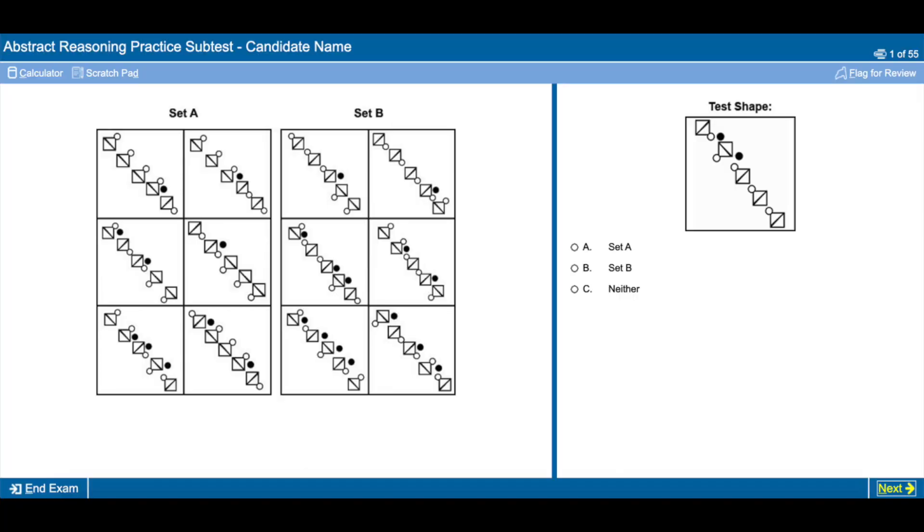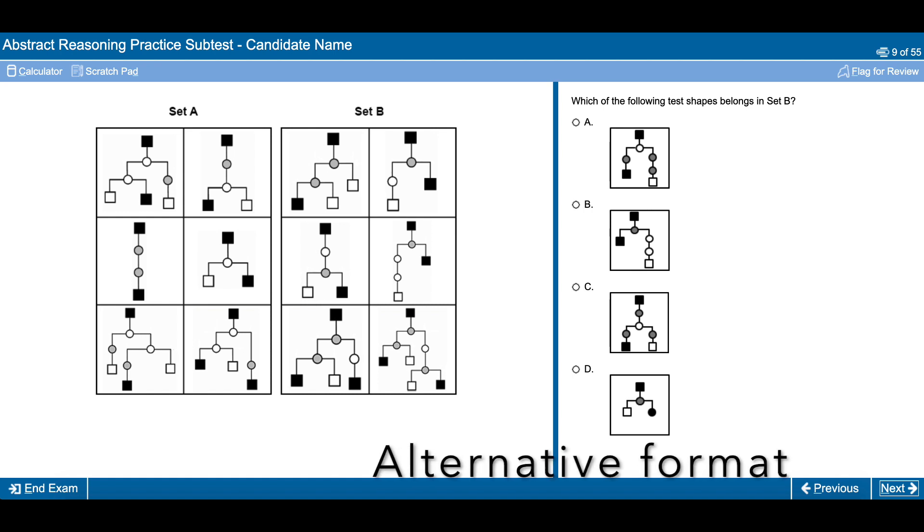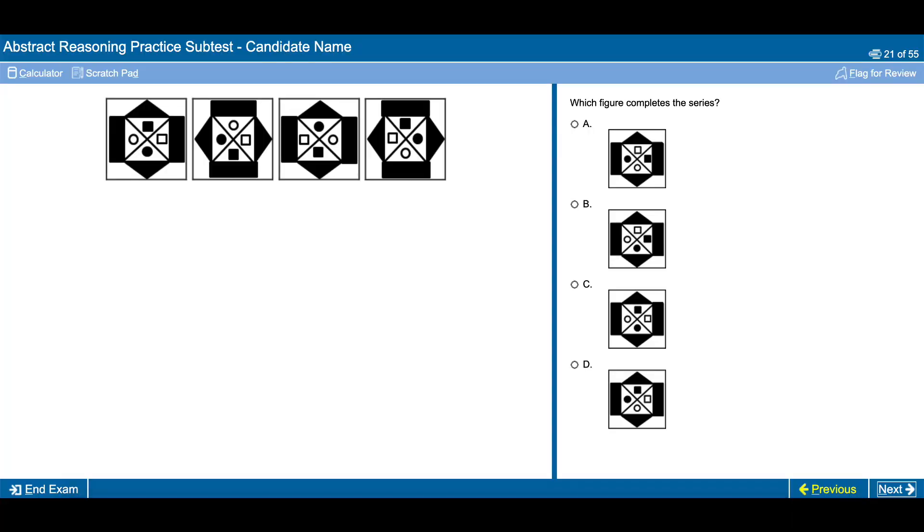This section is comprised of two different types of sub-questions. You're either going to get questions which ask you whether the test shape you're given belongs in set A, set B, or neither, or you're going to get questions where it asks you to complete the series given to you.